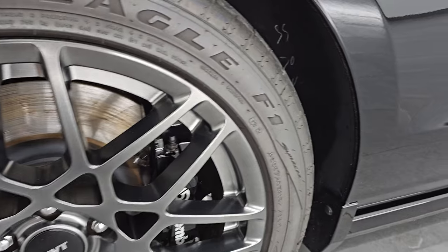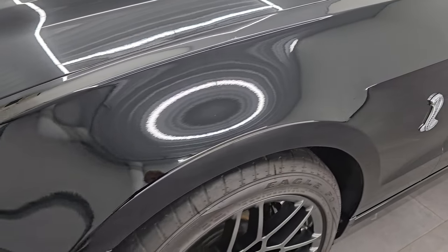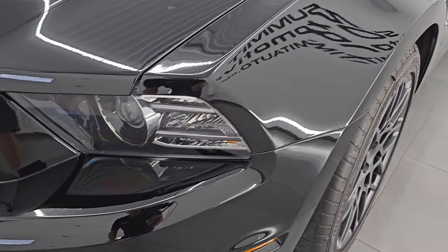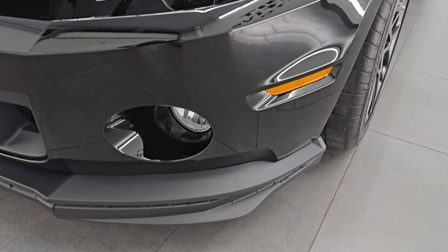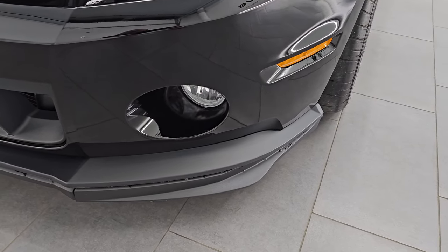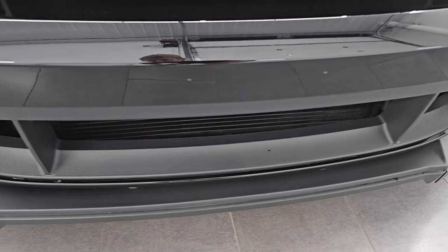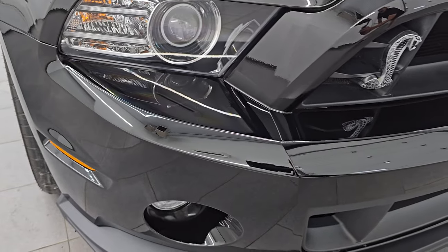As far as the SVT Performance Package, this is one of 1,478 that were made in 2014 in black with the SVT Performance. You get the HID headlamps, the LED running lights, the factory fog lights — I'll turn those on at the end of the video so you can see just how bright they are. Front bumper's in excellent condition, I didn't see any scuffs or scrapes on there.